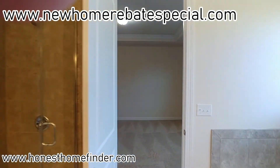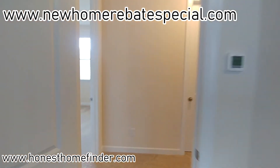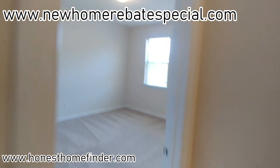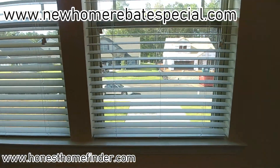Larimore, Lake Crest, Mattamy Homes — I'm Wayne Taylor. And do not forget, let's spend some of my money at your closing. That's www.newhomerebatespecial.com. Thanks!